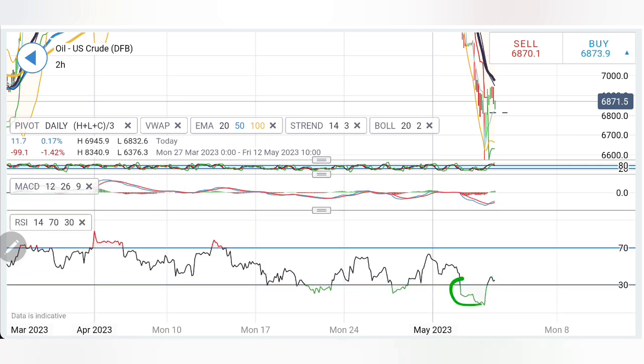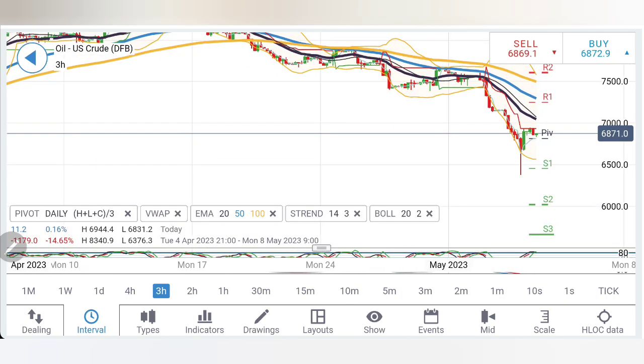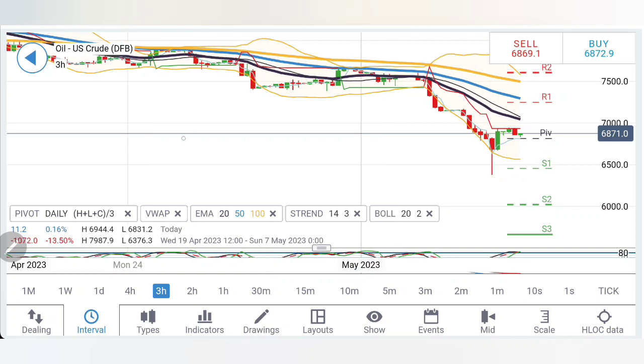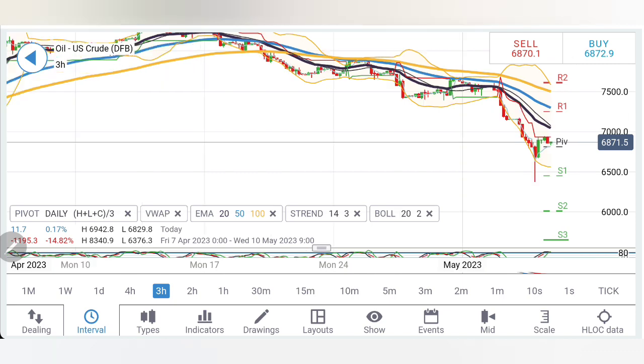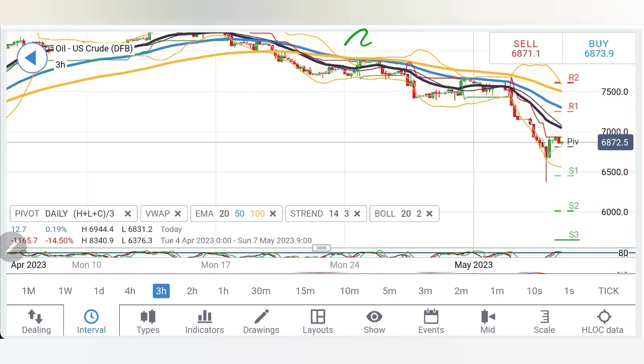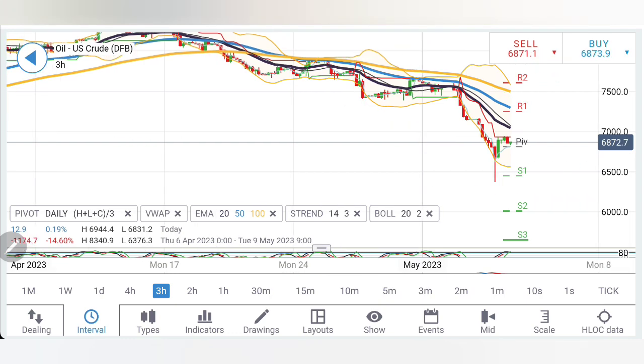RSI was also oversold. On the three-hour charts, the observation is similar. There is a chart pattern resembling a champagne glass — this is the handle, the first side and the second side are visible — so a little retracement cannot be denied. The extent of the retracement needs to be watched. Connecting the dots, the structure is still expanding and still bearish.